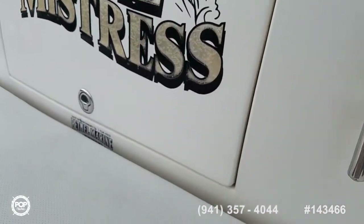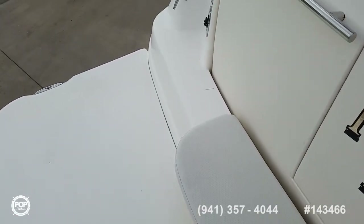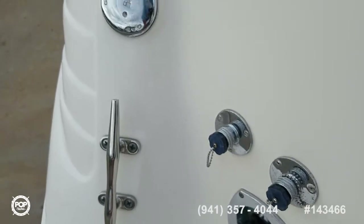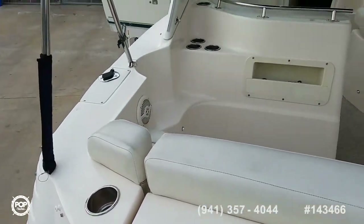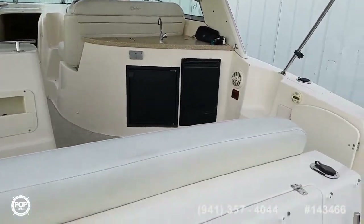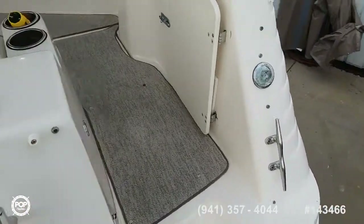They've utilized this space well with some seat and cushion. You've got engine flush out along the port side, fuel fill, and four rod holders along the gunnels — when you're cruising and want to do some fishing too. Safety in mind with a nice high transom door.